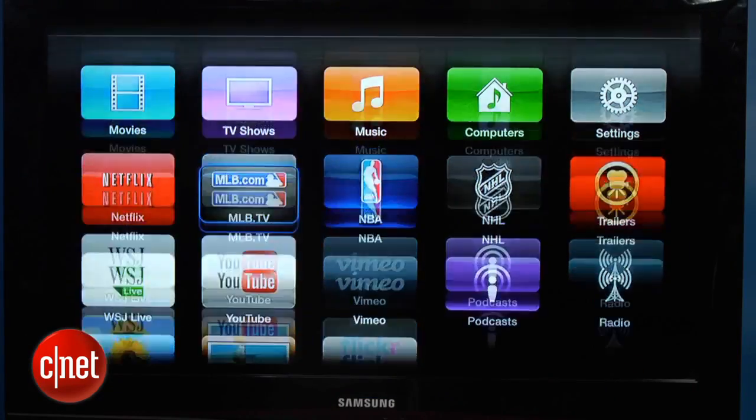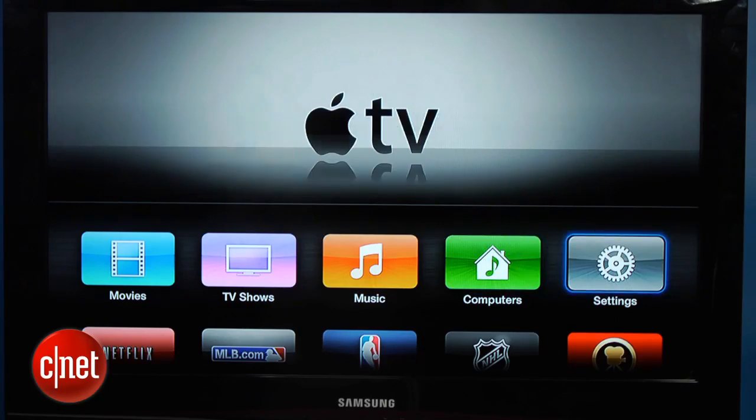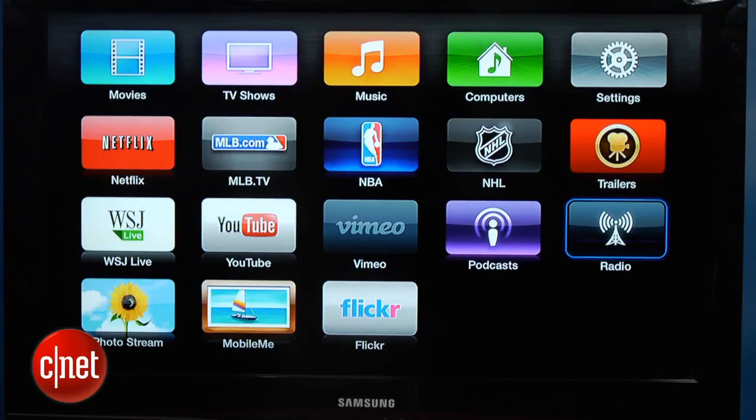It looks a lot more like an iOS device, like an iPad or an iPhone. As you can see, there are just big buttons, kind of a grid-like layout of apps that you can choose from.